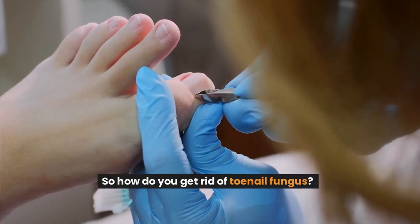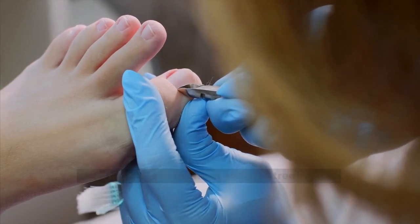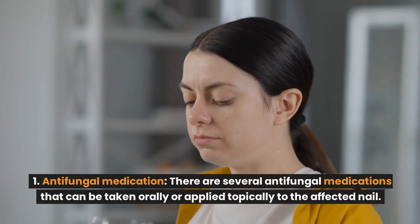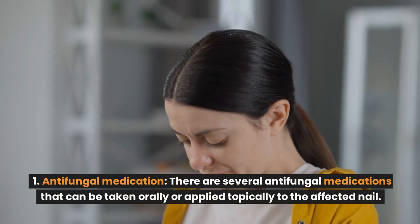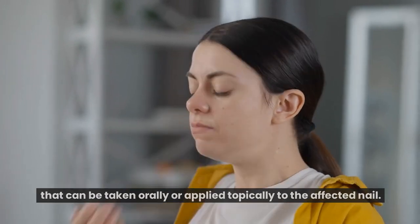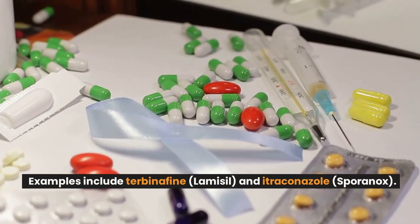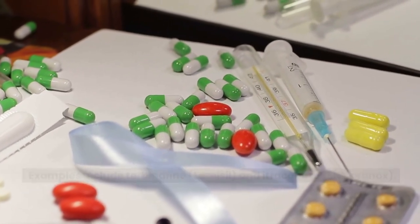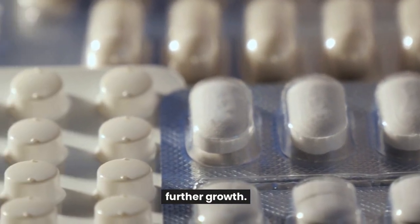So how do you get rid of toenail fungus? Here are some of the most effective treatments. Number 1: Antifungal medication. There are several antifungal medications that can be taken orally or applied topically to the affected nail. Examples include Terbinafine (Lamisil) and Itraconazole (Sporanox). These medications work by killing the fungal cells and preventing further growth.